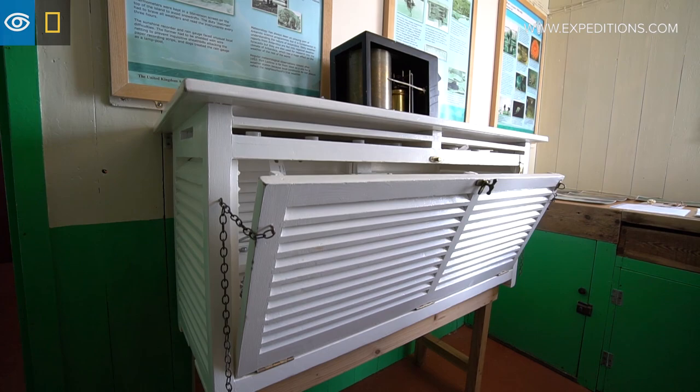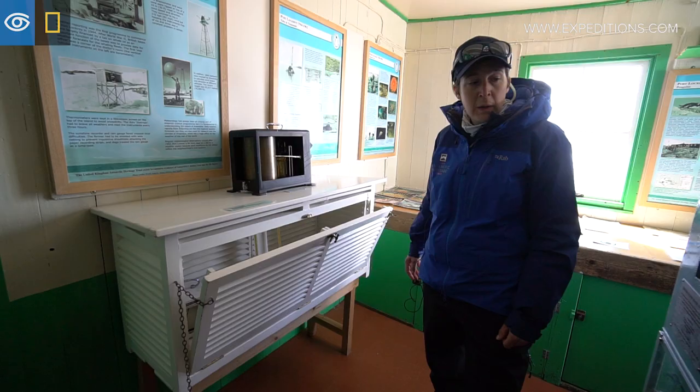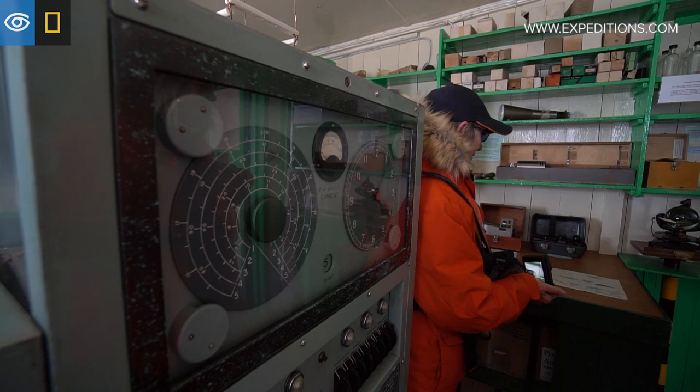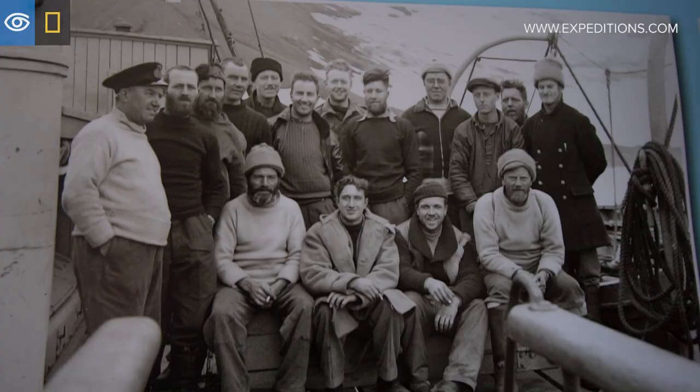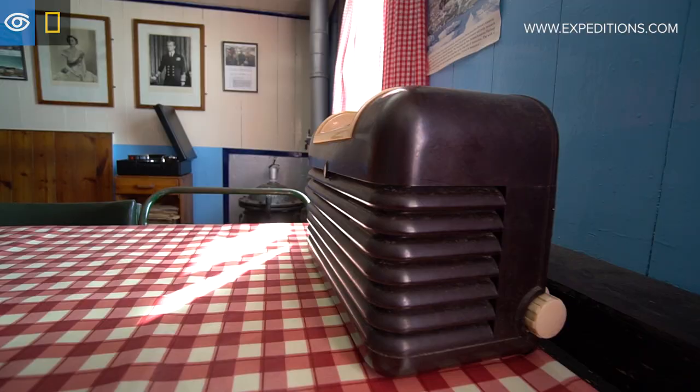We did a lot of meteorology recordings and we still today record the daily weather. This big impressive piece of machinery here is called an ionosonde, used for ionospheric research. It was nicknamed the Beastie by the men — they had a bit of a love-hate relationship with it because whilst it helped them do this very important research, it interfered with the playing of the World Service.